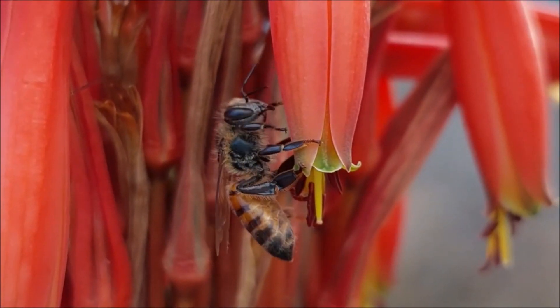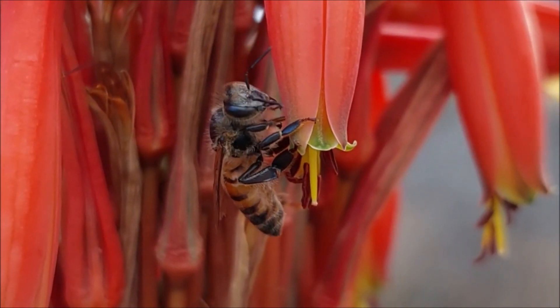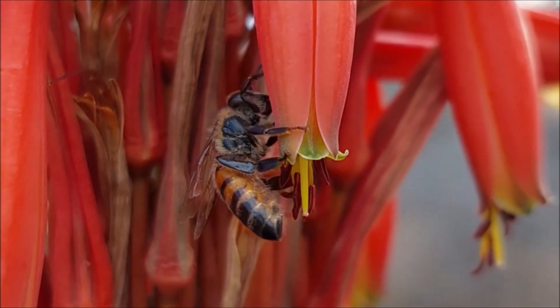One of the most interesting facts about honey bees is that they are the only insect that produces food for humans.